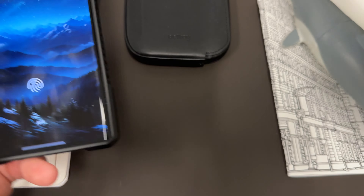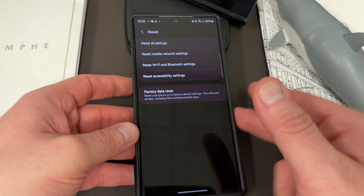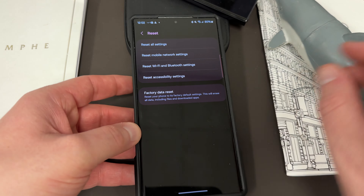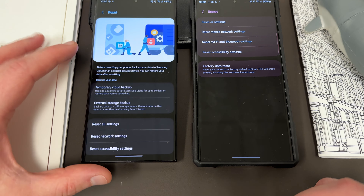Let me show you quickly that this is not available yet on the beta. I'll do these side-by-side. If you go into General Management on the One UI 6.0 beta and go into the reset menu, it's the old reset menu. You can see: reset all settings, mobile network, reset Wi-Fi and Bluetooth, reset accessibility, and factory data reset — which is basically what you can do there. It tells you to back up, but it doesn't offer you the option. So if we take a look at the difference here — there's that old menu, and here's the new menu. Completely revamped.